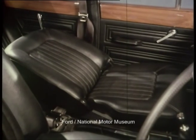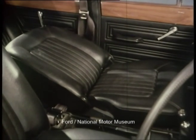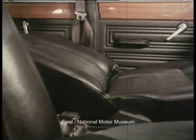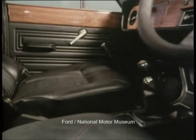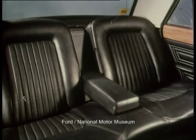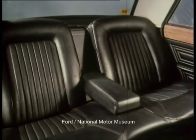The front seats reclined fully, though you'll note that the upholstery was vinyl. Fabric trim had not yet made an impact on the market. Between driver and front passenger, a gated gear shift and a clock. For rear passengers, individually shaped seats and a centre armrest.